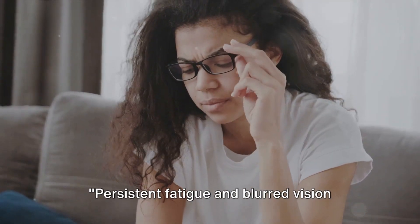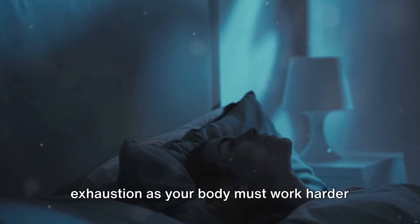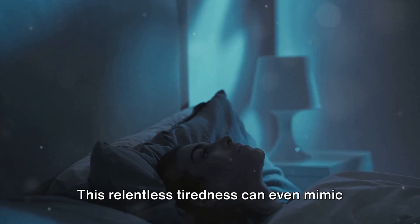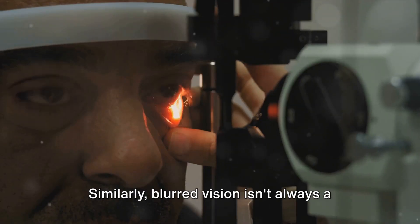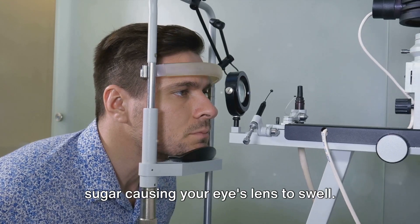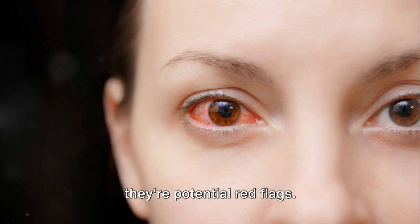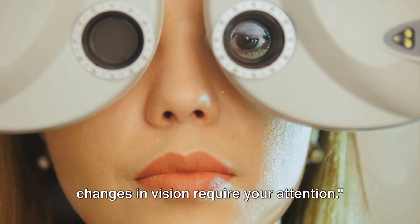Persistent fatigue and blurred vision are other symptoms you should be aware of. High blood sugar can lead to ongoing exhaustion, as your body must work harder to manage the excess sugar. This relentless tiredness can even mimic symptoms of depression. Similarly, blurred vision isn't always a sign for new glasses — it could be a response to high blood sugar causing your eyes' lens to swell. Remember, persistent tiredness and changes in vision require your attention.